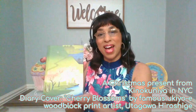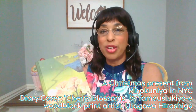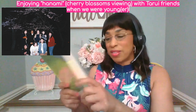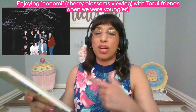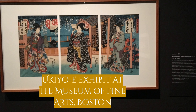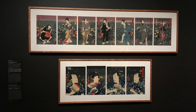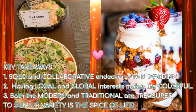I happen to have an example: this is a diary with a traditional woodblock print on the cover that I found at Kinokuniya in New York City — I picked these up as Christmas presents. On the back there's an explanation, and it says: Cherry Blossoms by Hiroshige. Utagawa Hiroshige was one of Japan's most famous Ukiyo-e woodblock print artists. These photos are from a special Ukiyo-e exhibit in Boston at the Museum of Fine Arts, and the final photo of Ukiyo-e is from the Harvard Art Museum.